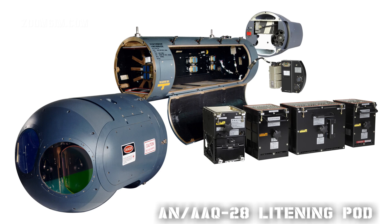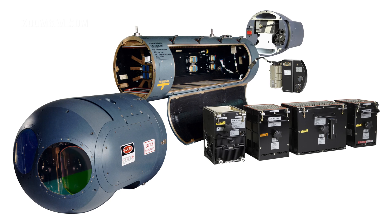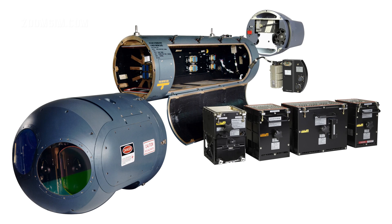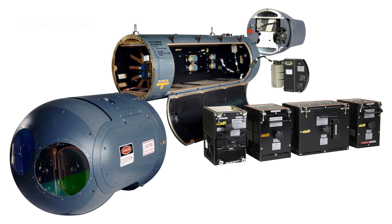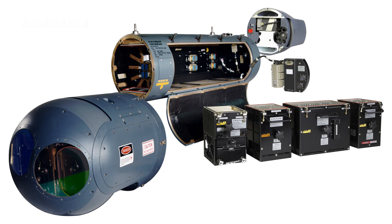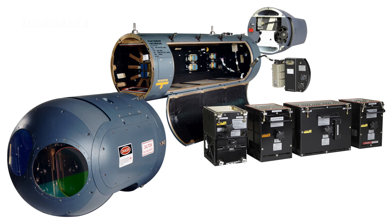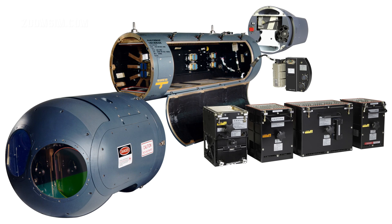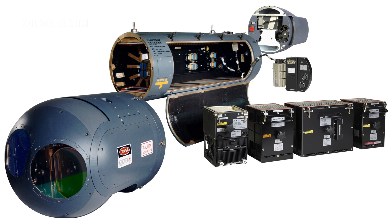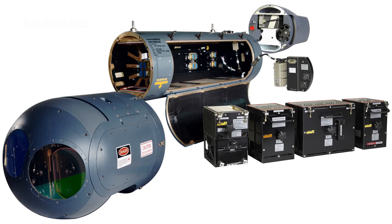The AN/AAQ-28 Lightning is a precision targeting pod or TGP. It has a high-resolution forward looking infrared or FLIR sensor, a charge-coupled device or CCD camera for target imagery in the visible part of the electromagnetic spectrum, and a laser designator for precise delivery of laser guided munitions. A laser range finder provides information for navigation, target updates, and weapon delivery. Automatic and stabilized target tracking, consistent with weapon delivery manoeuvres, simplifies target detection and recognition and use of precision guided weapons on a single pass.